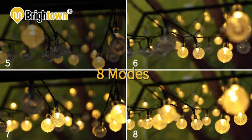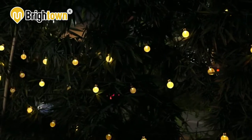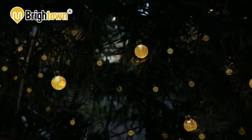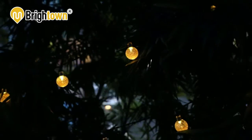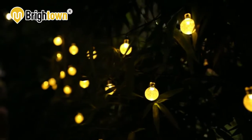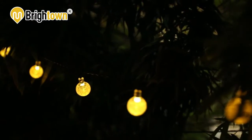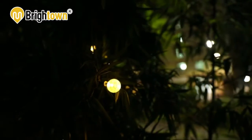Beautiful and brilliant lighting modes include waves, combination, sequential, gradual, pacing flash, slow fade, twinkle flash, and steady on. These eight lighting modes can meet all your requirements for different lights. Just put the solar panel in a sufficient sunny place — light from the sun charges the battery, and at night, energy stored in the battery powers the LED lights.